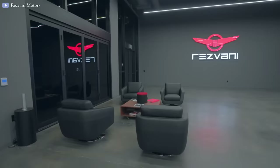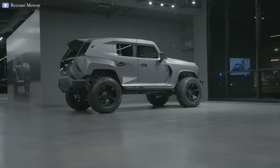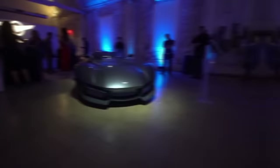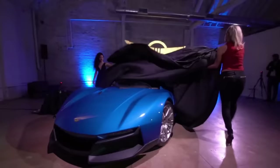Resvani Motors is a small American carmaker in Southern California. People who like cars know them for their crazy supercar called the Resvani Beast and the military tank. The company was started in 2013, and the Beast hit the streets for the first time in 2015. It's built on the Ariel Atom and the Lotus Elise.